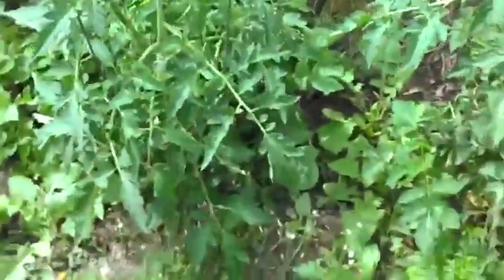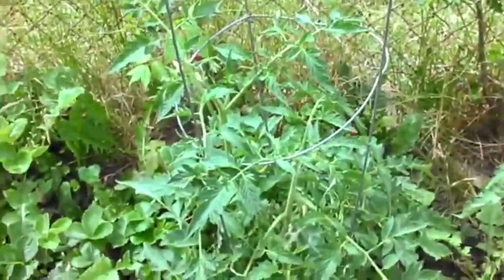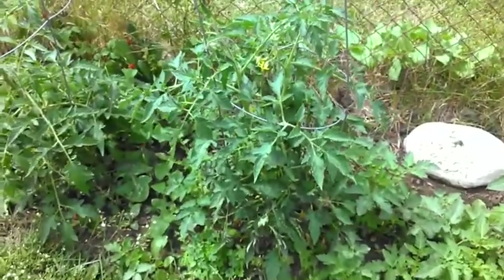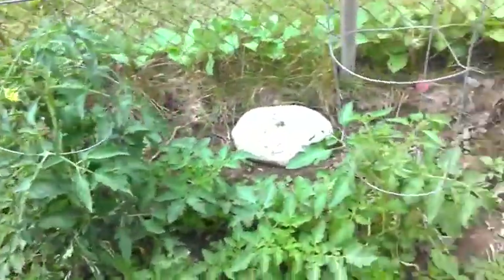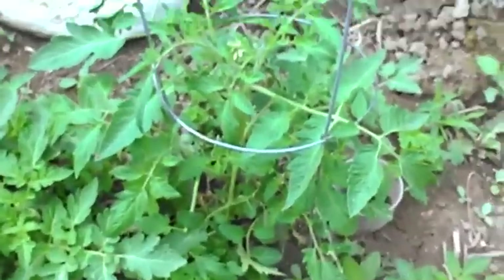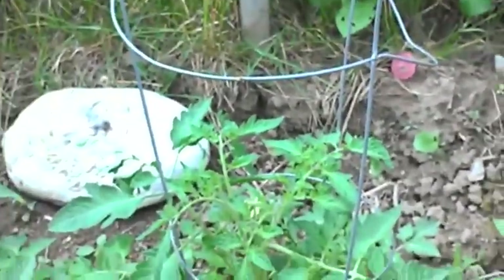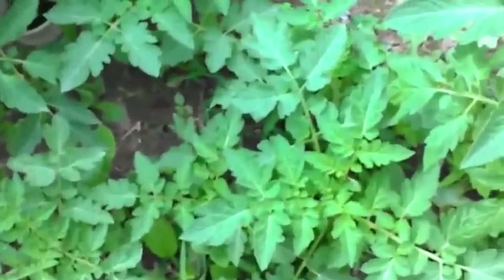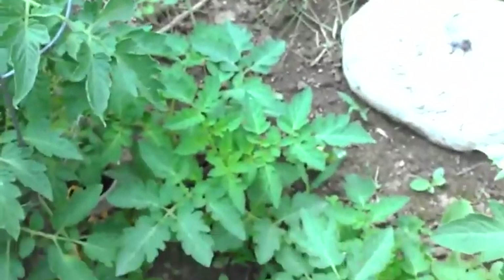Here are my beefsteak tomato plants - I've got three of those. For some reason, out of all my tomato plants, that one right there is not taking off very well, and I'm watering them all just the same. I'm going to transplant these. There are also some wild tomato plants from a couple years ago that started popping up after I tilled. Those three over there are beefsteak.